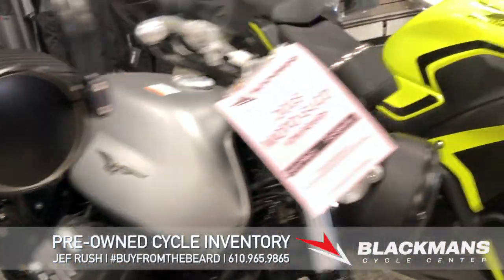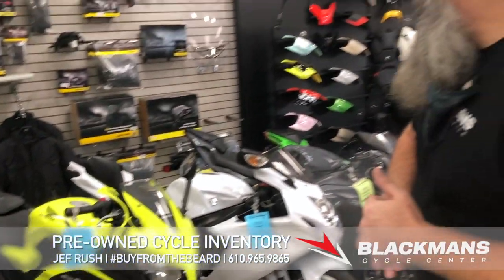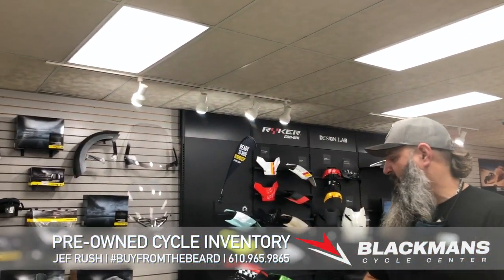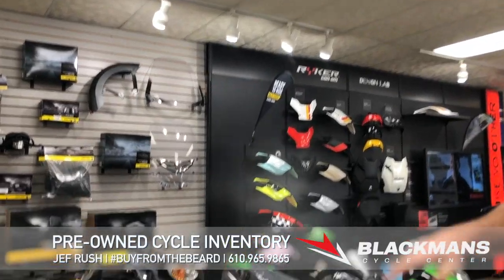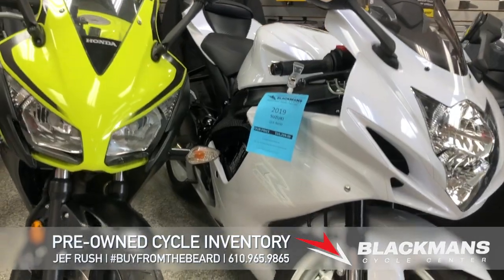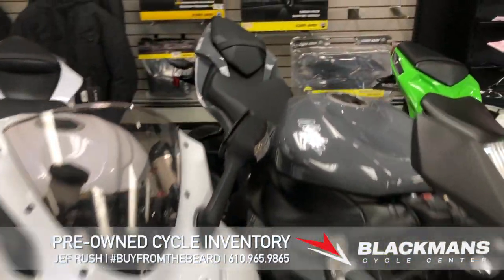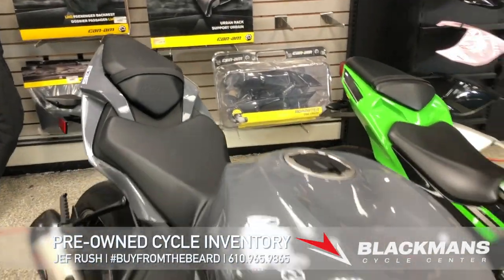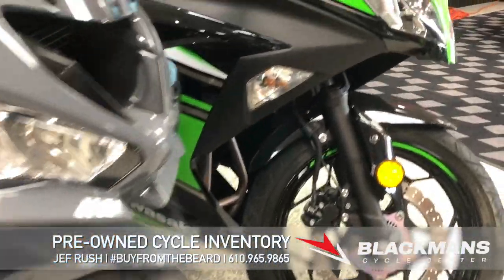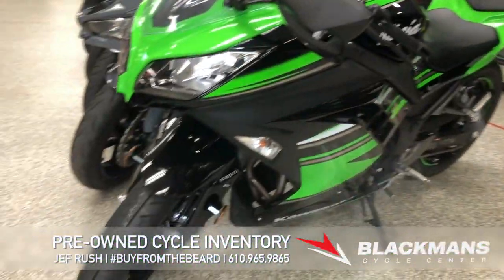2016 Honda CBR 300, a great entry-level street bike with an aftermarket pipe on it. A beautiful 2019 Suzuki GSX-R 600 — great-looking bike, all-white with the white wheels. A '19 Ninja ZX6 — everybody knows the Ninja ZX6, it's a tremendous bike. And another great beginner bike: the 2016 Kawasaki Ninja 300 that has ABS. If you're a beginner, that ABS is something you might want to take a look at.